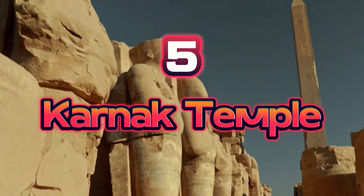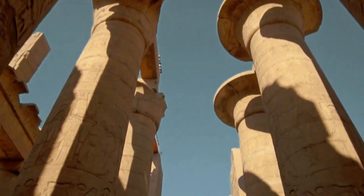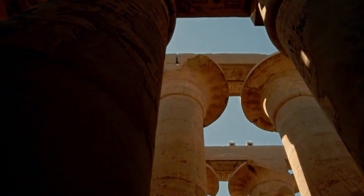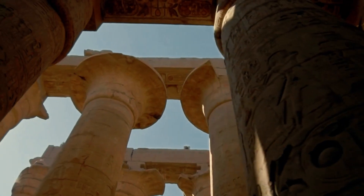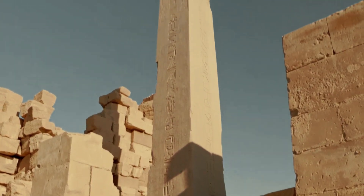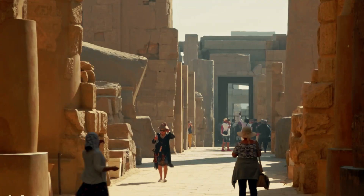Number 5: Karnak Temple. Nile-side Karnak is a vast ancient temple complex spanning 100 hectares. It was originally called Ipet-Isut, meaning 'most sacred of places,' and is the second-largest temple complex in the world. Karnak has three main temples, several outlying temples, chapels, and other structures. The primary temples were devoted to Amun, Mut, and Montu, the gods of Thebes. Construction of the Karnak temple complex began 4,000 years ago and lasted 1,300 years.